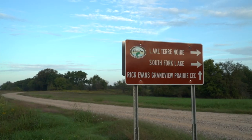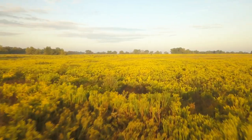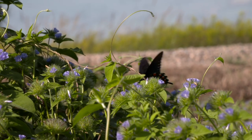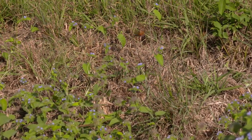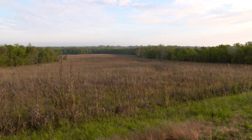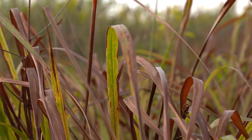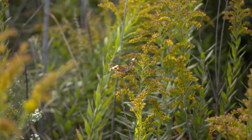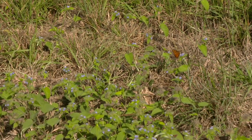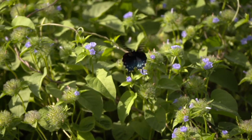The Rick Evans Grandview Prairie Wildlife Management Area in southwest Arkansas provides an ideal habitat for numerous species of butterflies, and it's an important stopover point for monarchs on their way to Mexico. Grandview Prairie is our largest tract of native prairie left in the southwest part of the state — it's actually a blackland prairie, which is a unique prairie type, with unique flora and lots of butterflies because of all the native forbs and grasses.